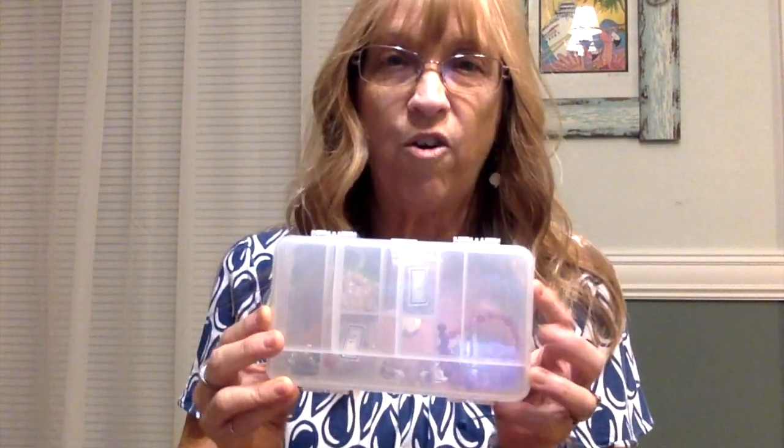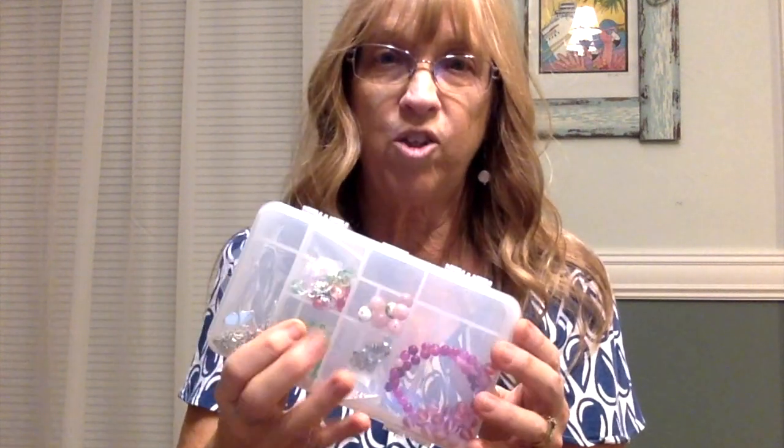If I need to bring beads, charms, split rings, or any other findings, I have this little container — it's a top and a bottom and it has eleven compartments, so it can fit quite a bit and it's not very big.